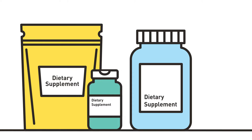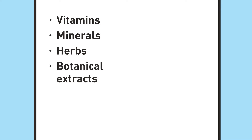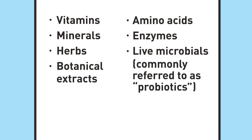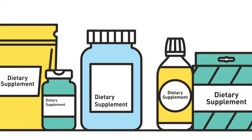Dietary supplements contain ingredients such as vitamins, minerals, herbs, botanical extracts and constituents, amino acids, enzymes, and live microbials, commonly referred to as probiotics. It is important to note that not every product marketed as a dietary supplement meets this definition.